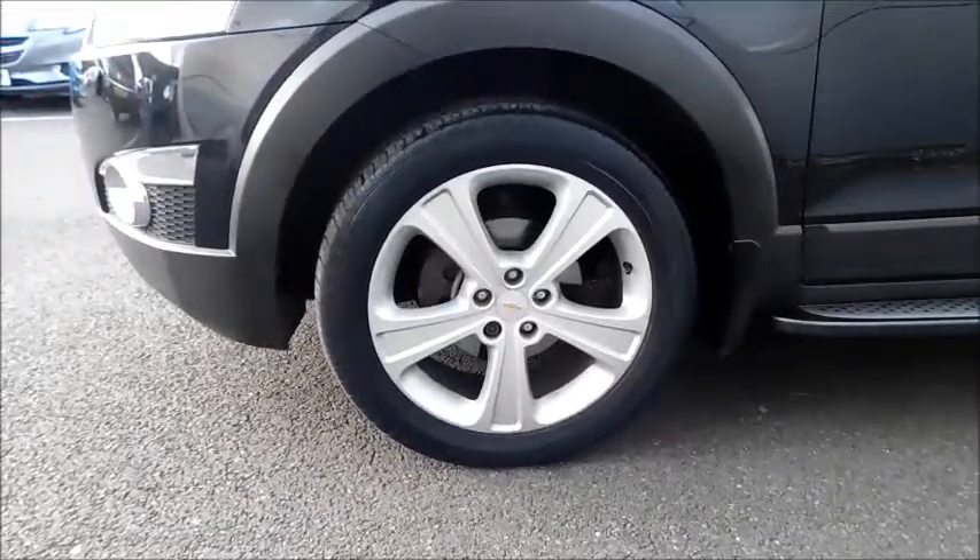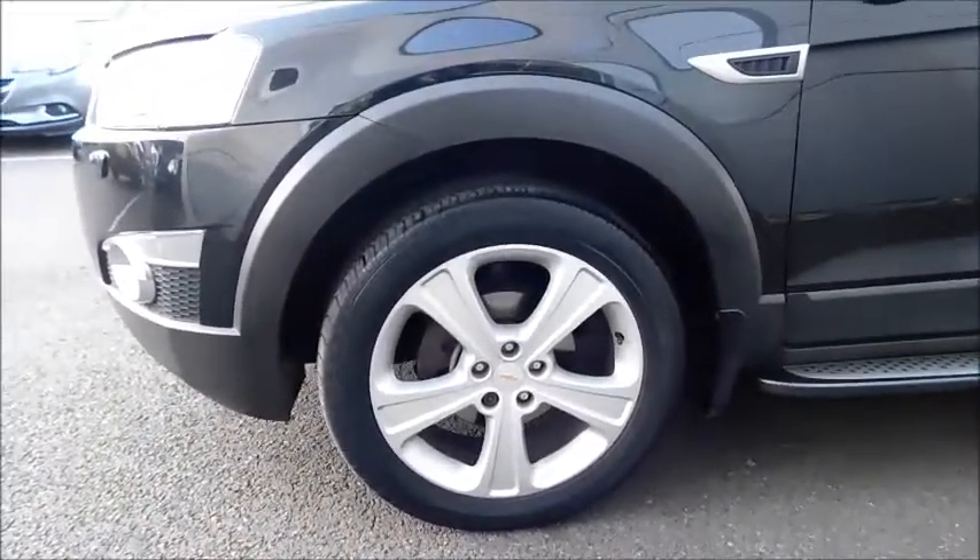You will notice the 5-spoke 18-inch alloy wheels, colour coded door mirror covers with the indicator light built into them, also the step at the side, silver handles, and chrome moulding running along the window.